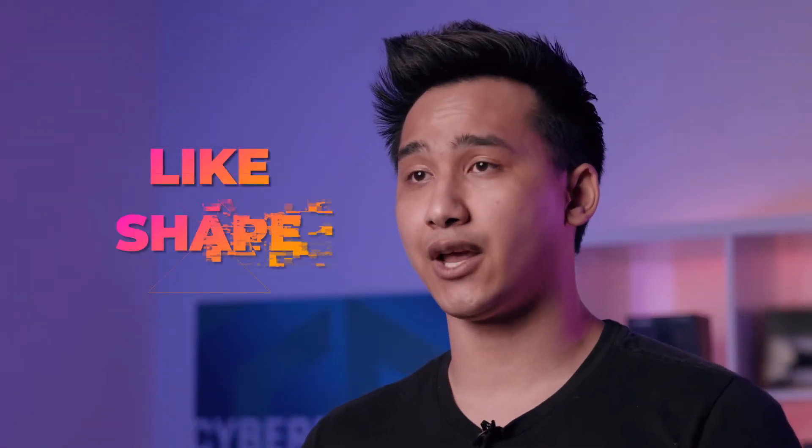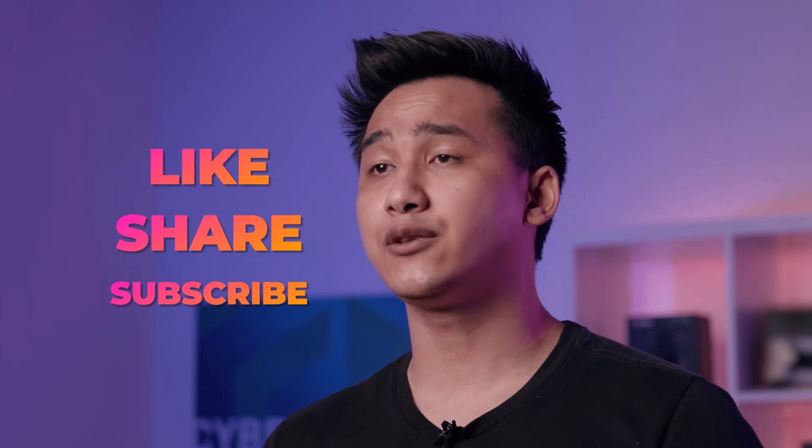And of course, remember to like this video, share it with your friends, and subscribe to our YouTube channel for more content like this. Thank you all for watching, I hope you enjoyed this video, and we'll see you in the next one. This is Jeremy from CyberPowerPC signing off — PEACE!